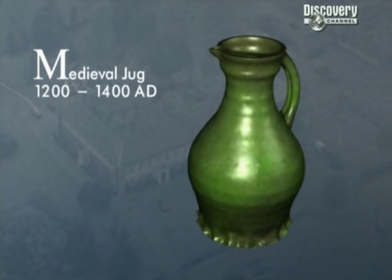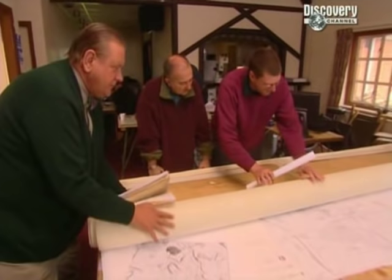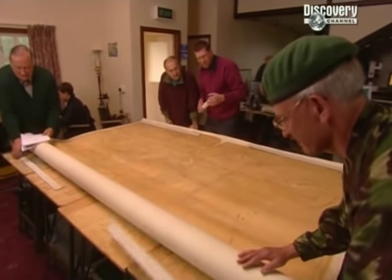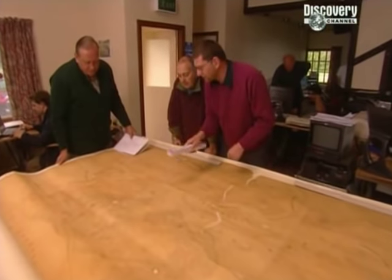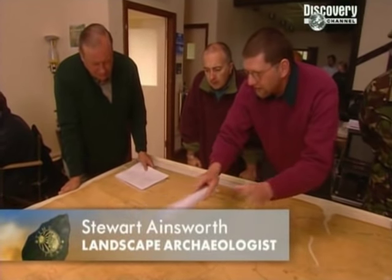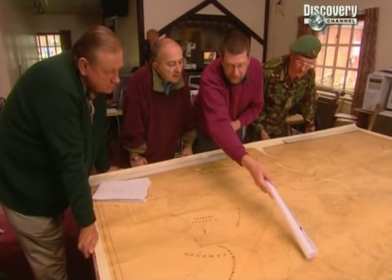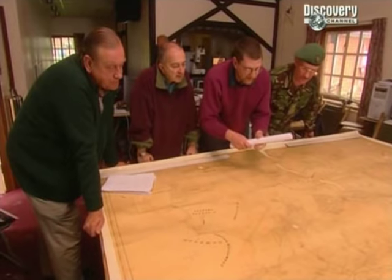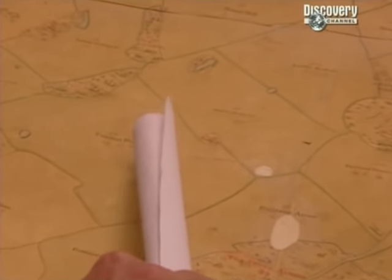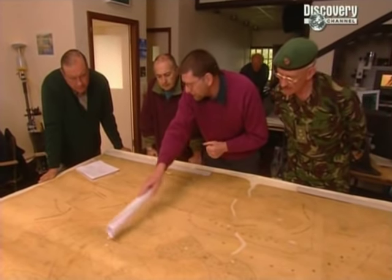All Time Team investigations involve a careful trawl through old maps and documents. Stuart, who's looking for clues about the wider monastic landscape, called me in to see an original map. This is a map of 1855, made for Sir George Osborne who lived at Chicksands Priory, showing all the land he owned. It's spectacularly useful because it gives us clues about the extent of the priory. Some field names: Millers Close - an indication of a mill site; the Warren - where rabbits were being farmed. And the real gem is a field called Conduit Field.